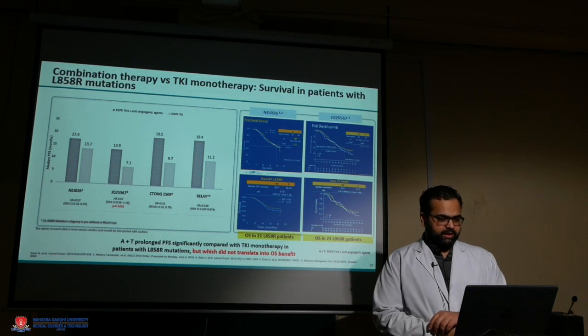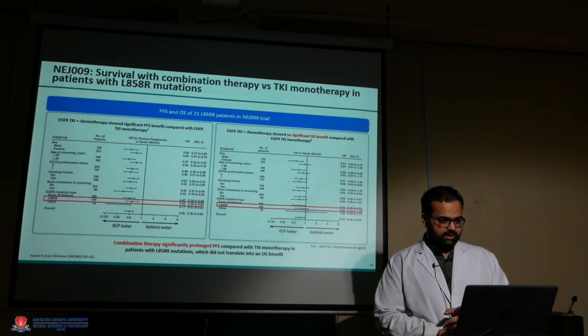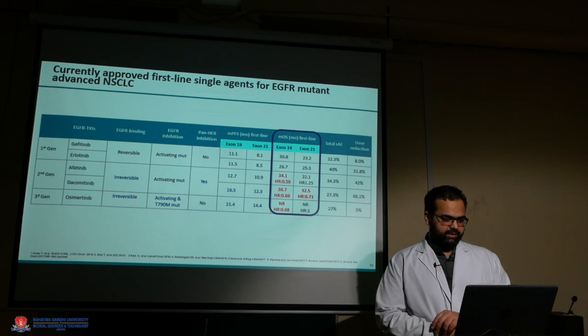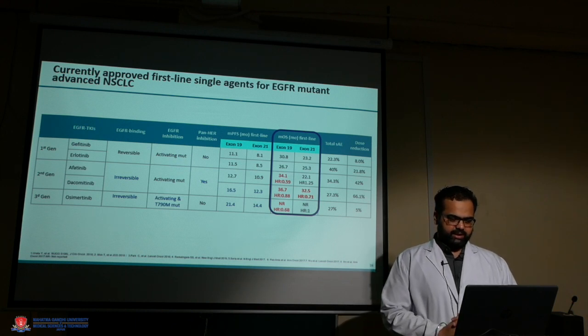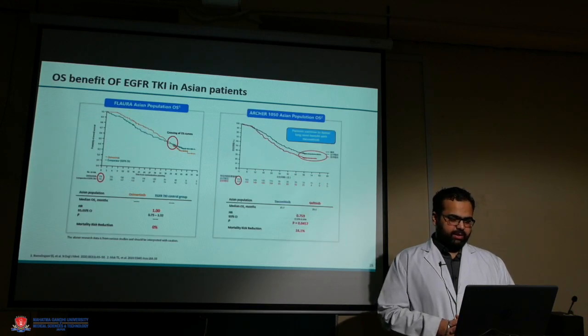For combination therapy versus TKI monotherapy, there was no significant difference in overall survival in this particular exon 21 subgroup, though there was some PFS benefit using combination therapy. The NEJ009 trial showed PFS benefit but no OS benefit in this subgroup. Of all approved TKIs, there are very good response rates in exon 19 mutation, but one of the best response rates in exon 21 has been shown with either dacomitinib or osimertinib.